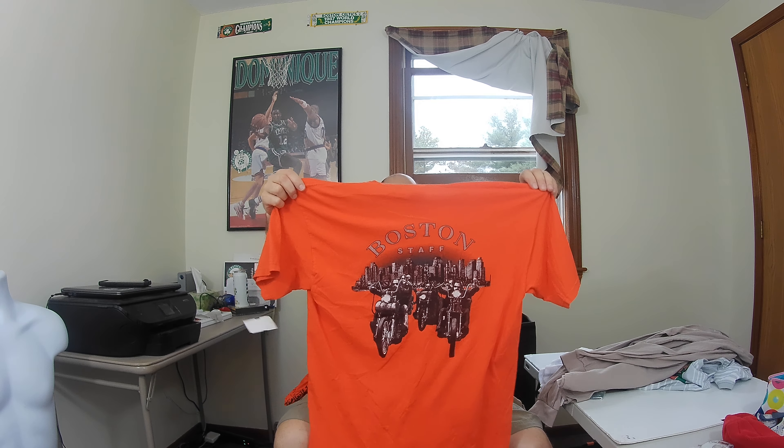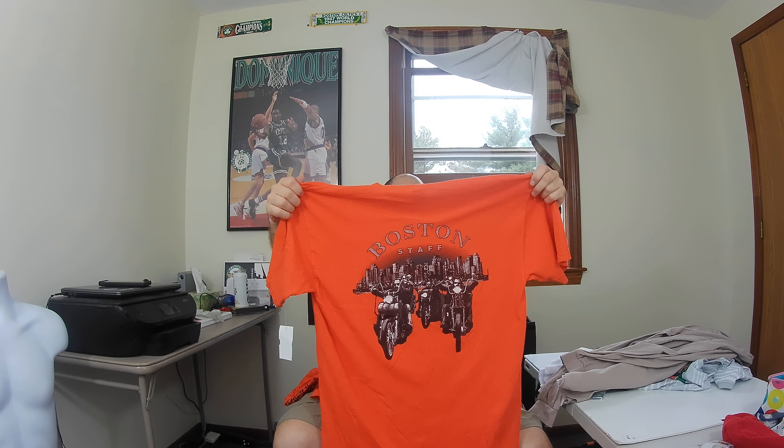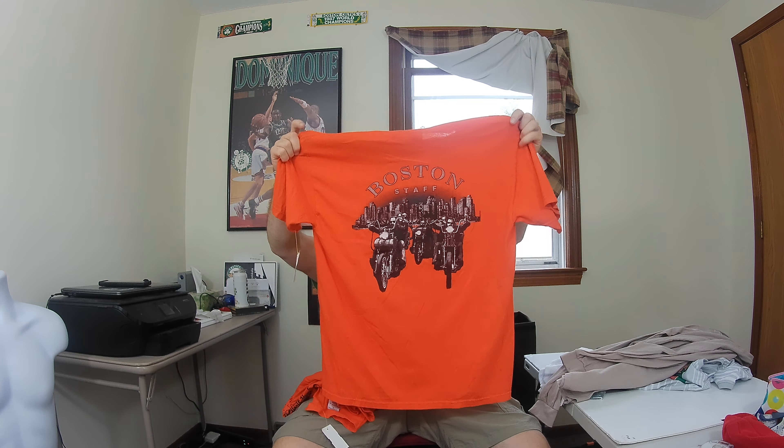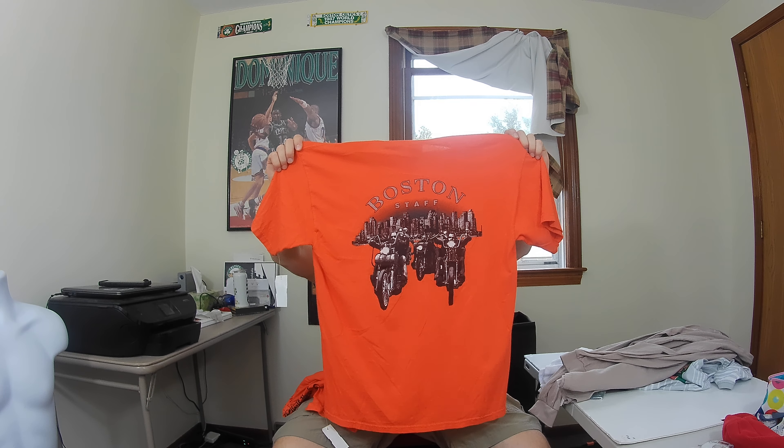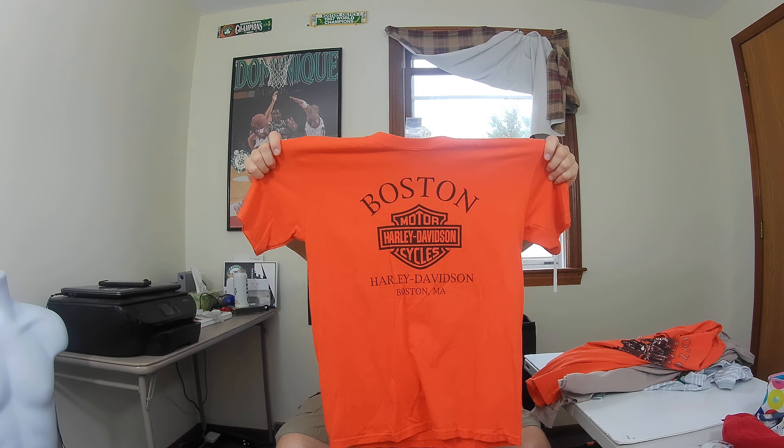I got a couple of these shirts — they're both the same style but different sizes. These are Boston Harley Davidson staff t-shirts with a cool color and graphic on the back. They're bright orange, not black — black is the most common so it doesn't sell the best, but these should sell pretty good. One is a large and the other is a medium.